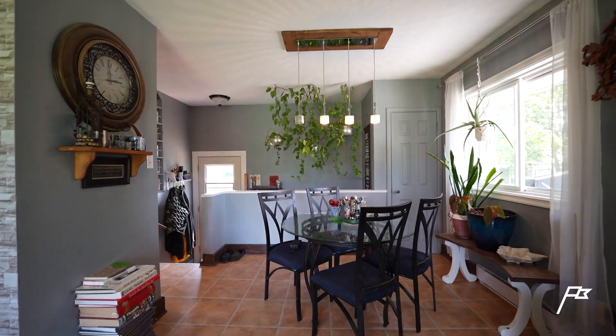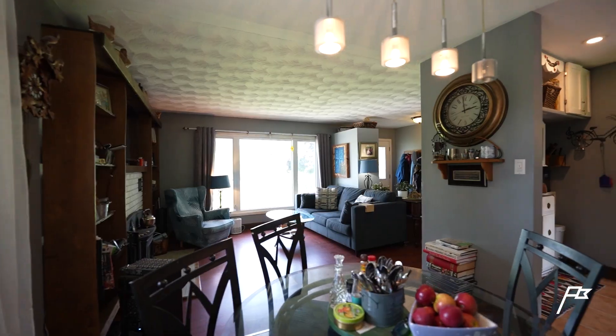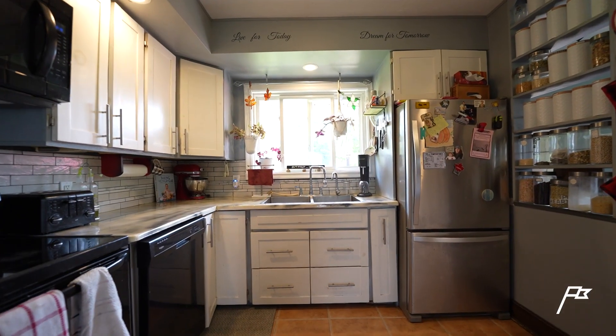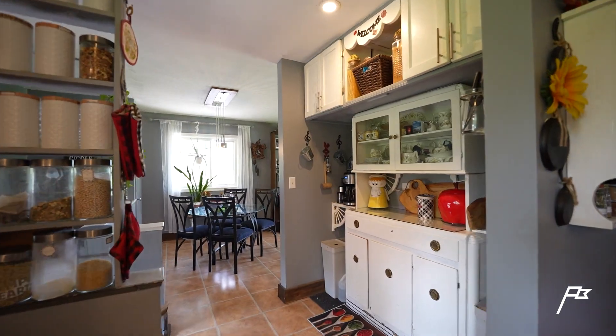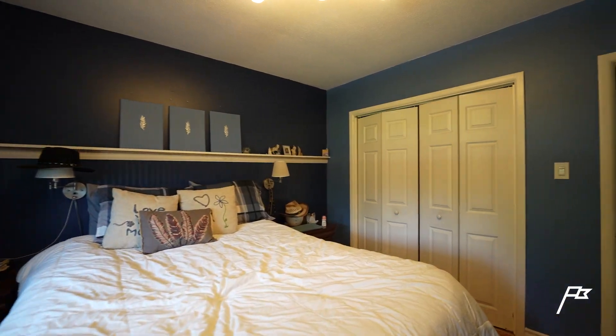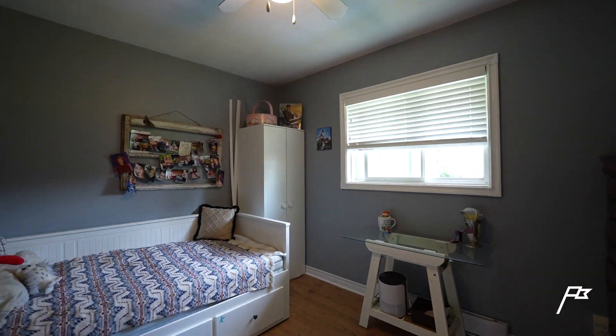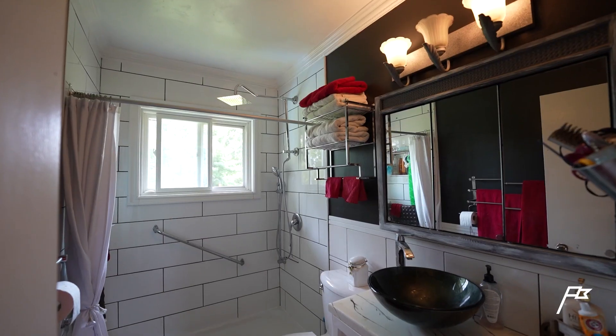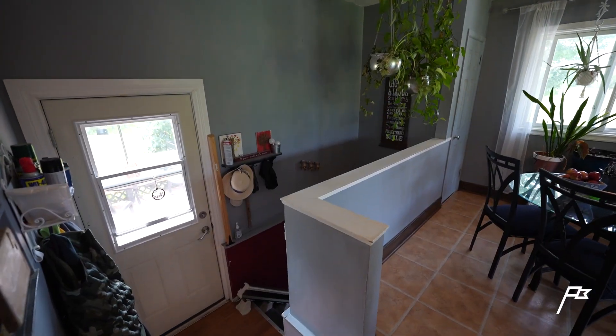Inside this three-bedroom bungalow you'll find a great open living and dining space that leads into your kitchen to really cook up and make those memories with your family. Not to mention, you do have a built-in laundry chute upstairs making your life a little bit easier, and you can cozy up in this home to one of two wood-burning fireplaces.